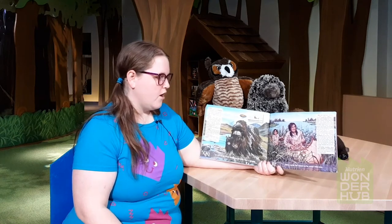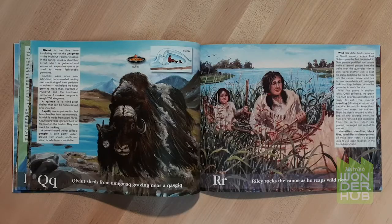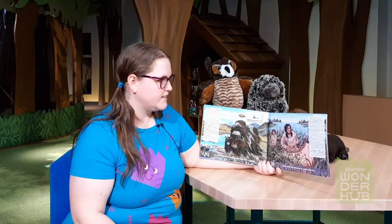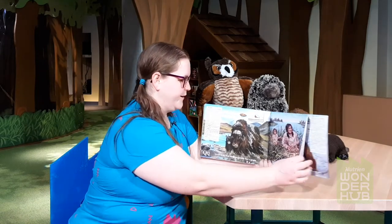R. Riley rocks the canoe as he reaps wild rice. Wild rice dates back centuries in shield country where First Nations people first harvested it. One person paddled the canoe while a second person bent the stalks over the gunwales with a stick, using another stick to beat the stalks, knocking the rice kernels into the canoe. That's pretty fun!